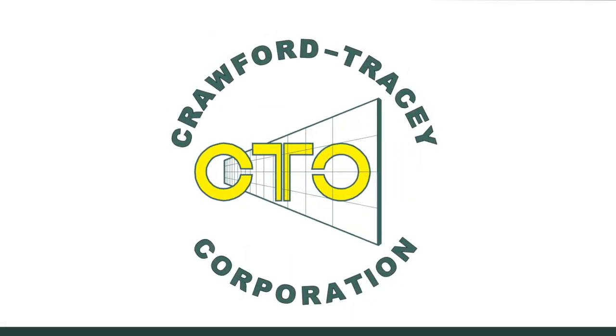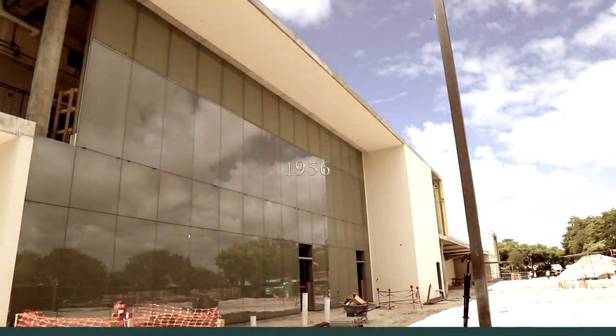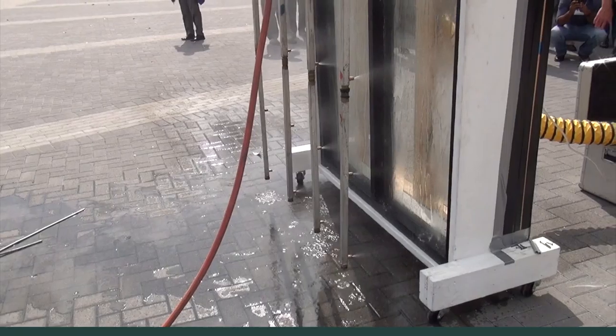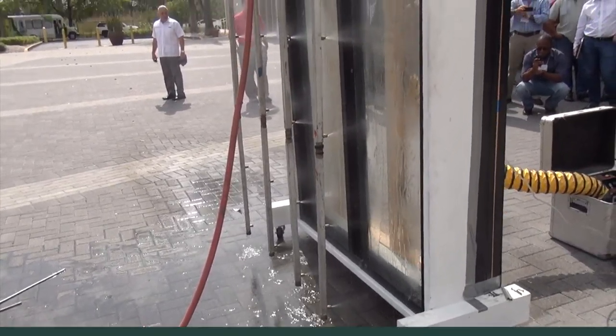Welcome to Crawford Tracy. We've been designing, fabricating, and installing quality commercial glazing systems since 1956. We introduced the first impact-resistant four-sided structurally glazed system in the industry. We continue to set the bar on high performance with today's highest water rating at 100 PSF.